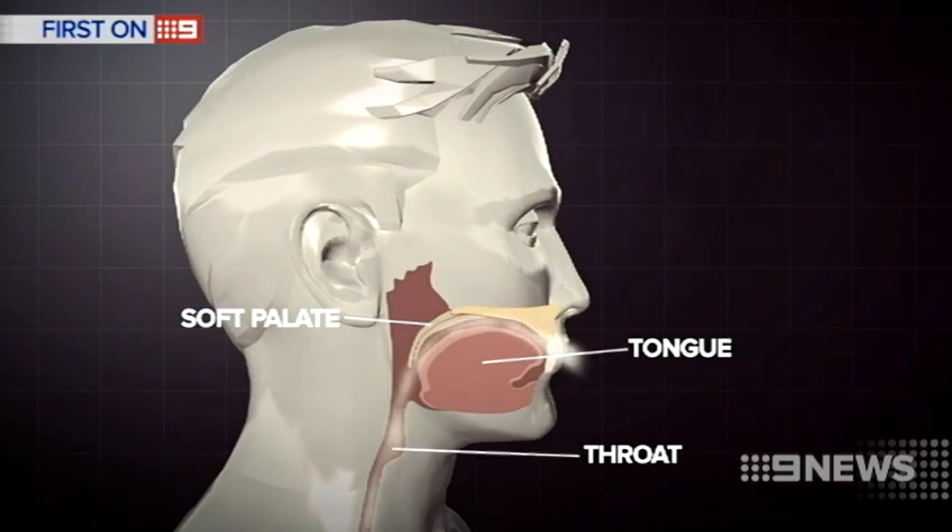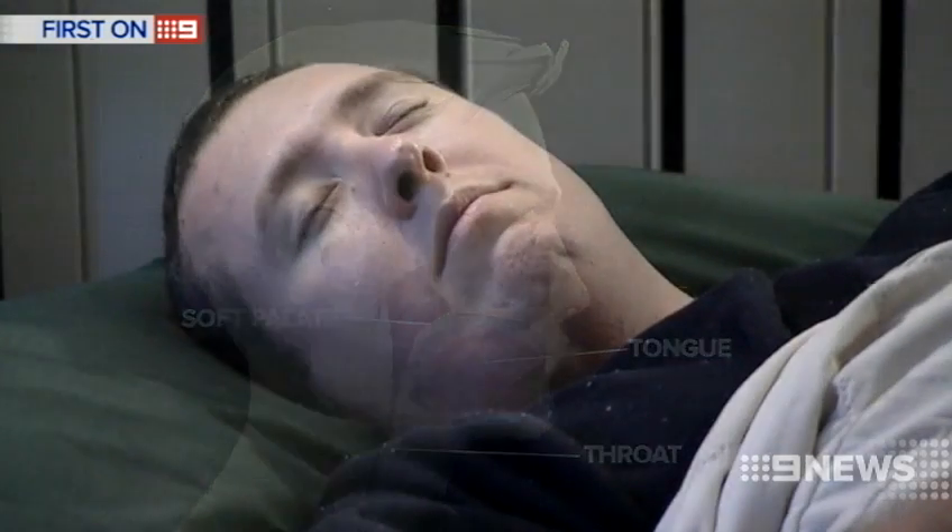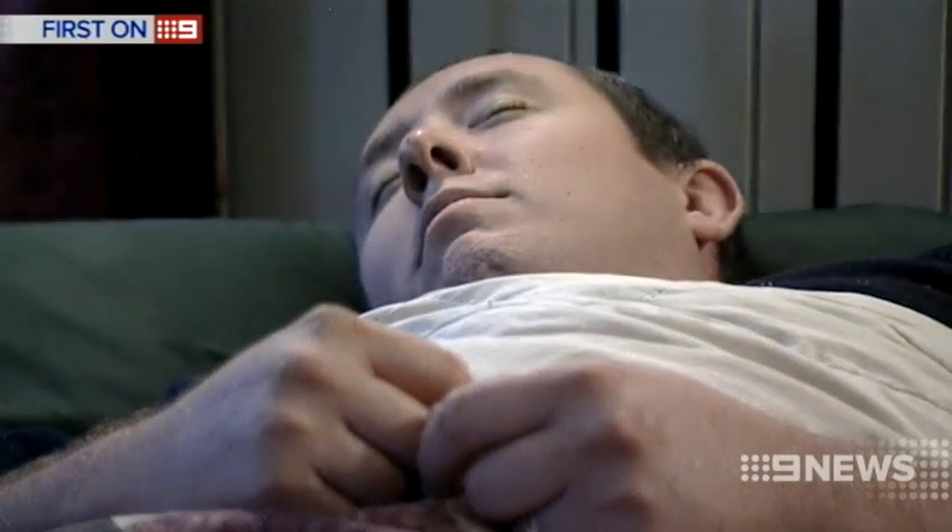A potential game-changer for the million or so Australians suffering sleep apnoea. 'This is a really good non-surgical, non-invasive appliance therapy to treat what is a significant problem in the world.'